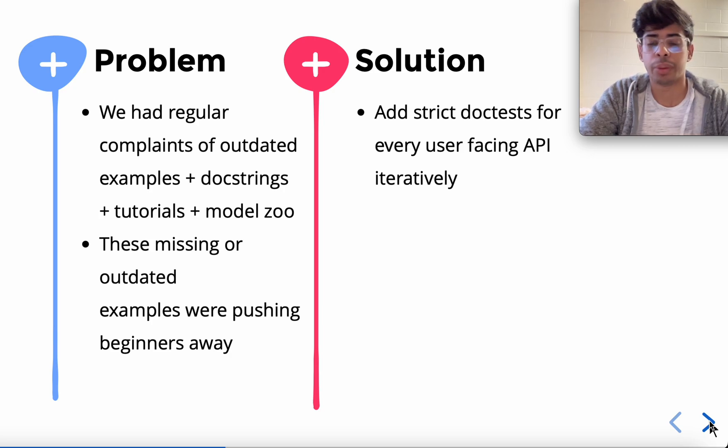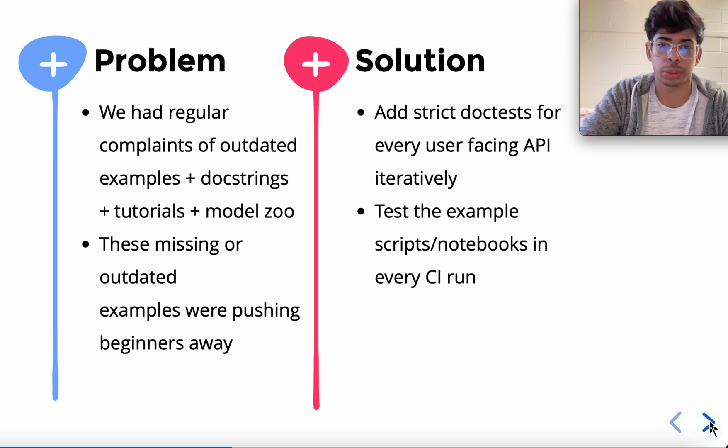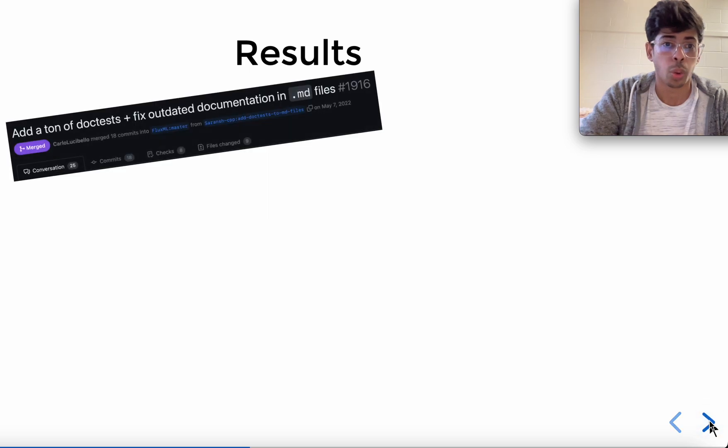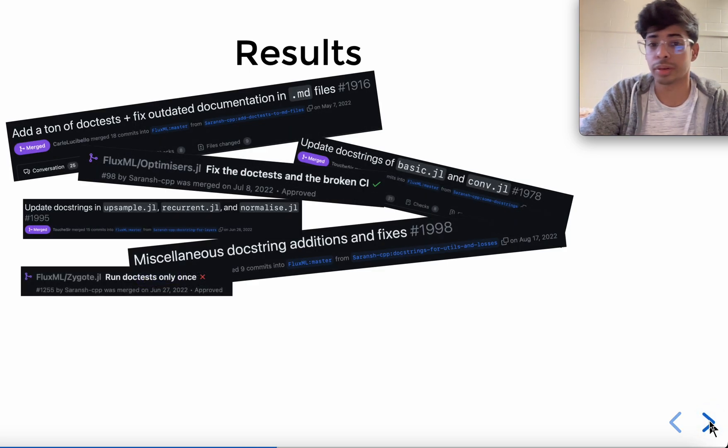To solve that problem, we added strict doctests for every user-facing API, and we did that iteratively — we did not push a single big PR adding or fixing all doctests at once. We added infrastructure for testing example notebooks and scripts in every CI run, and we made it mandatory to update doctests with new API changes, so whenever someone makes an API change they have to update or add a doctest.